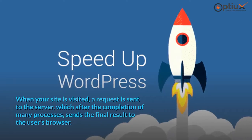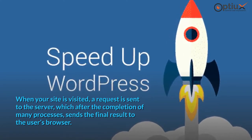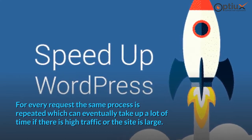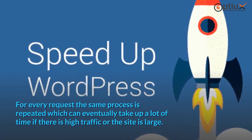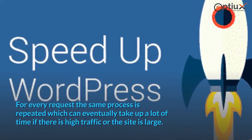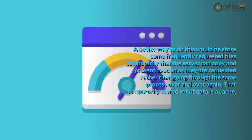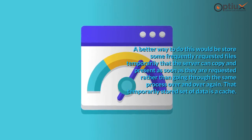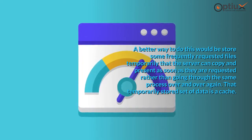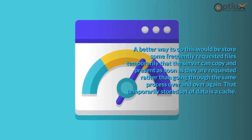When your site is visited, a request is sent to the server, which after the completion of many processes, sends the final result to the user's browser. For every request, the same process is repeated, which can eventually take up a lot of time if there is high traffic or the site is large. A better way to do this would be to store some frequently requested files temporarily that the server can copy and present as soon as they are requested, rather than going through the same process over and over again. That temporarily stored set of data is a cache.